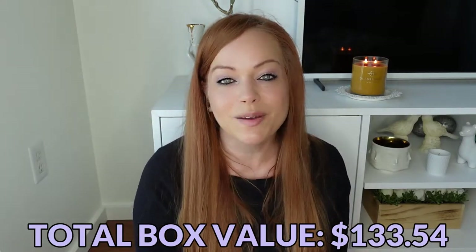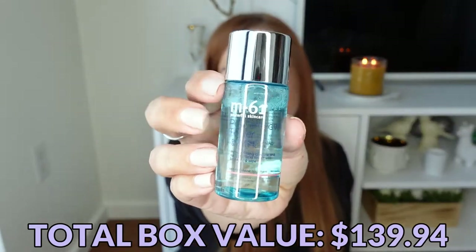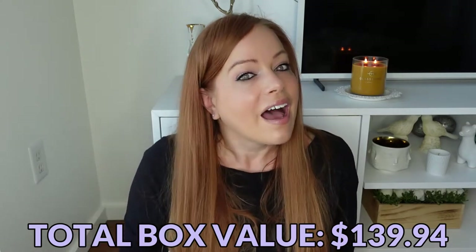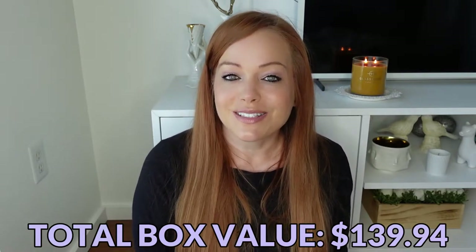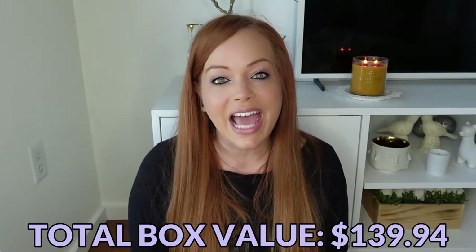The last item is their Power Glow Toner, which I've never tried. I love sample-size toners — perfect for travel. I once soaked all my clothes traveling with a full-size toner in my checked suitcase, so never again. That's it for the Top 10 edit.